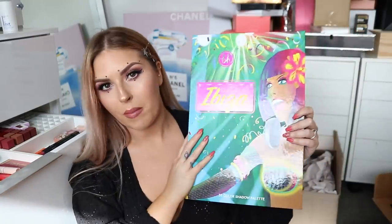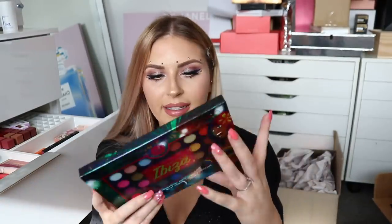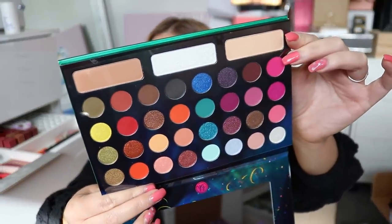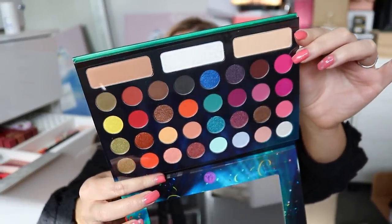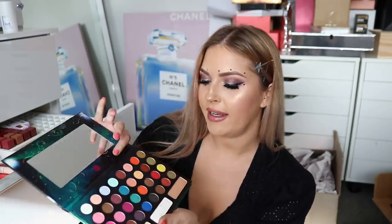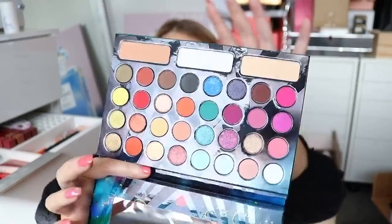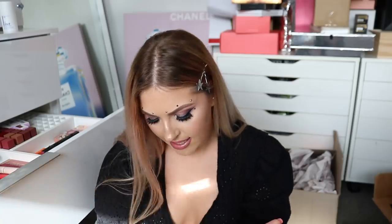Next up we have something from BH Cosmetics — this is the Take Me to Ibiza 35 color eyeshadow palette. It's a little bit less neon and super bright like the Take Me to Brazil palettes — a little bit more wearable. You get some neutrals, some pretty shimmery neutral colors you could wear any day, and then a bunch of fun colors — mattes, shimmers, all of it.